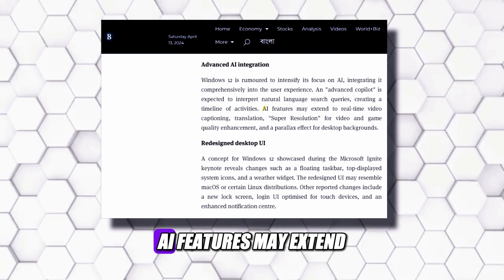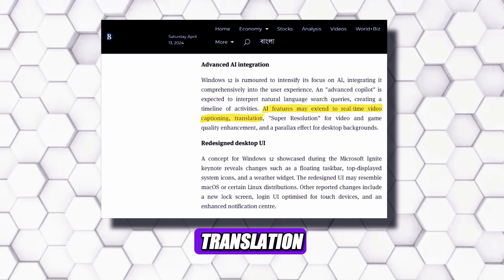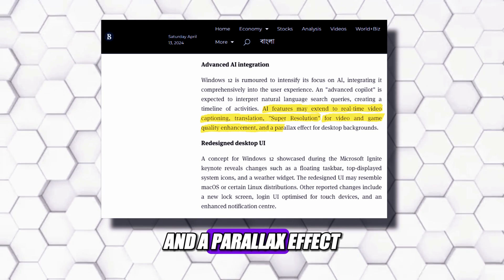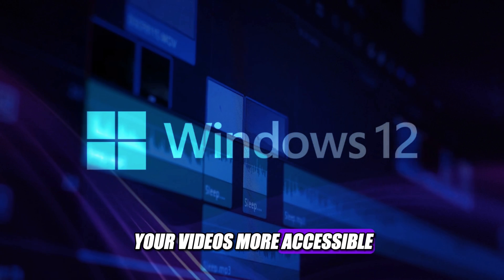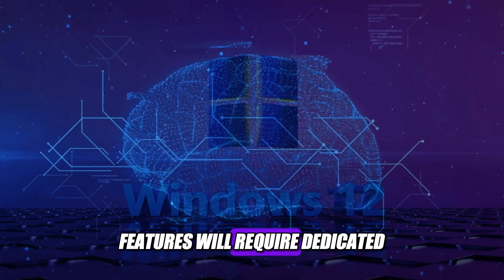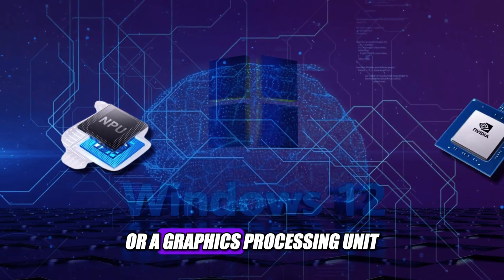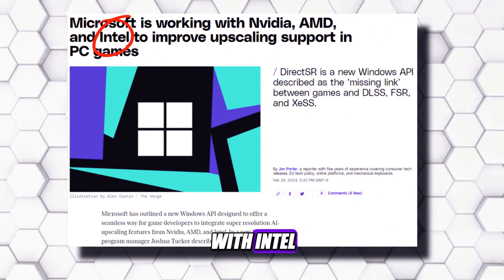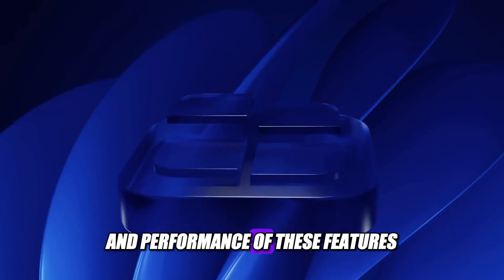AI features may extend to real-time video captioning, translation, super resolution for video and game quality enhancement, and a parallax effect for desktop backgrounds. These features will make your videos more accessible, immersive, and realistic. Some AI features will require dedicated hardware to function, such as a neural processing unit or a graphics processing unit. Microsoft is reportedly working with Intel, AMD, and NVIDIA to ensure compatibility and performance of these features.